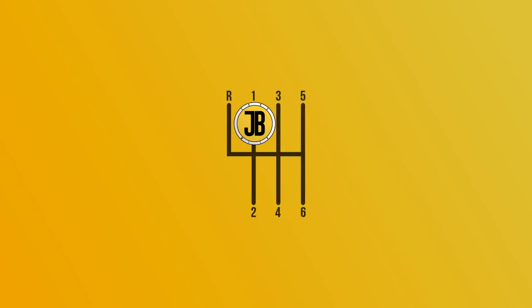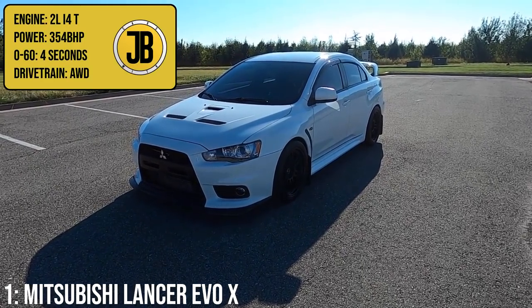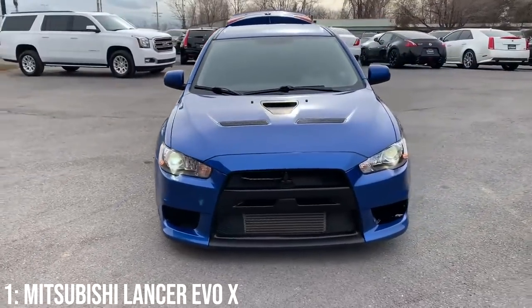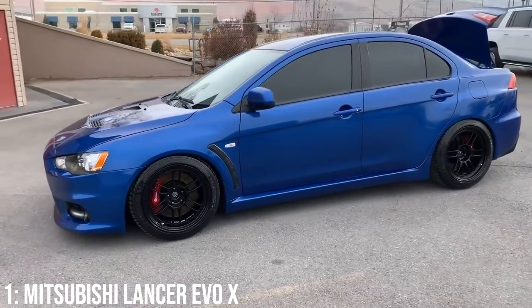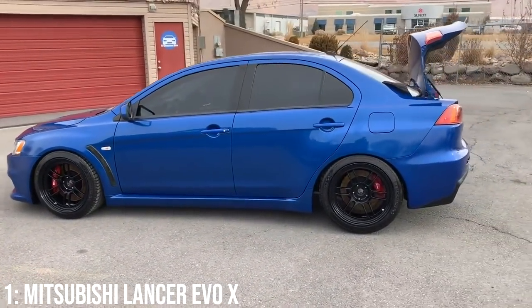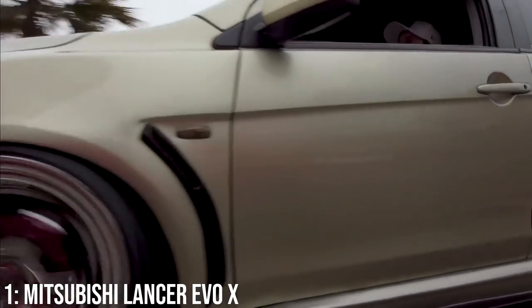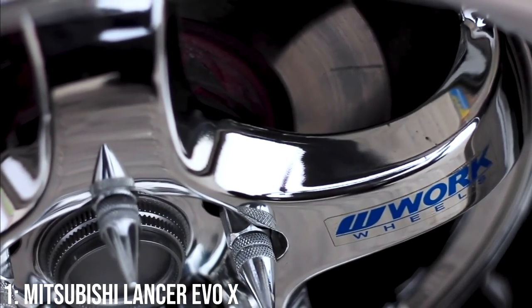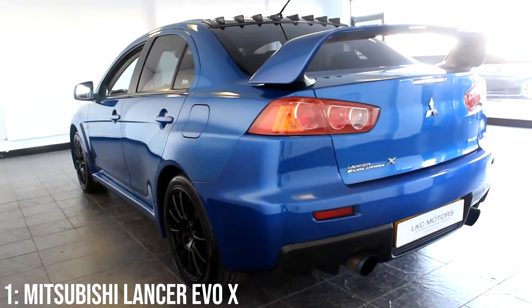Taking the top spot is the Mitsubishi Evo 10, specifically in GSR FQ360 spec, meaning it has a 2-litre turbocharged inline-four that makes 354 brake horsepower, taking it to 60 in just 4 seconds. This was the final generation Evo, which is a shame, as Evo remains one of the most iconic badges in the automotive world — and I'm always happy to get both the Evo and the Impreza into the same video. What team are you on? Let me know in the comments. I have a distinct appreciation for both, and I know that's a bit of a cop-out. My favourite of the bunch is the 22B, so if that tells you anything, great. Anyway, back to the Evo 10 — I'm not gonna lie, I'm happy to ramble about other stuff as it is my least favourite generation.